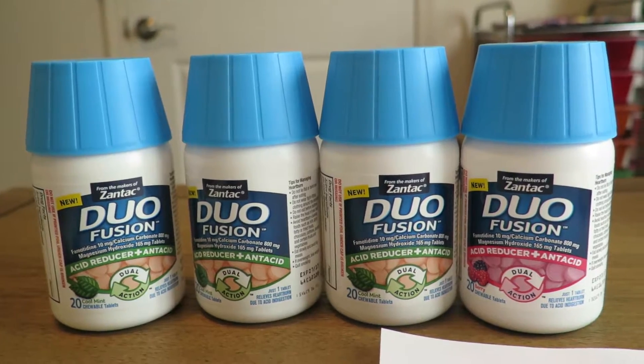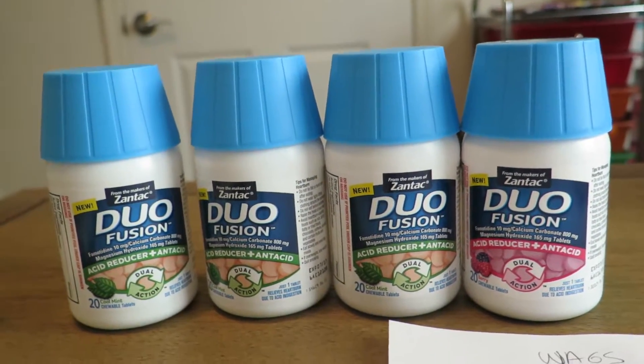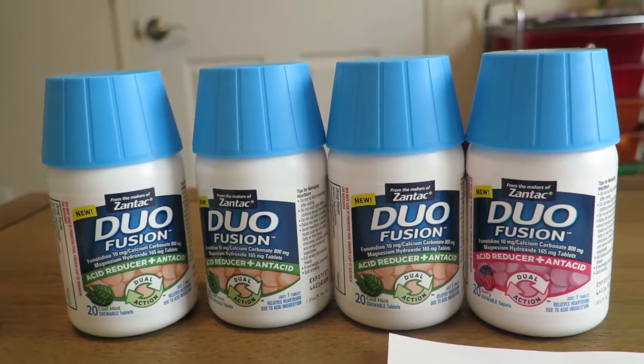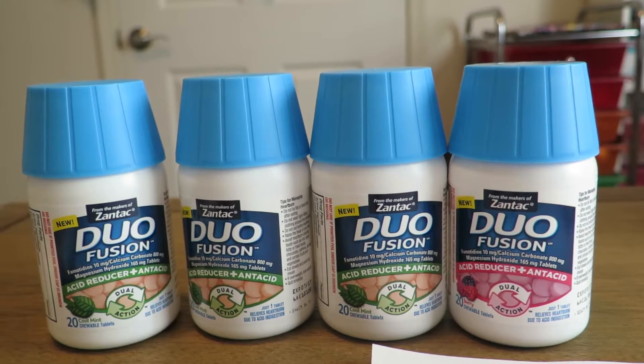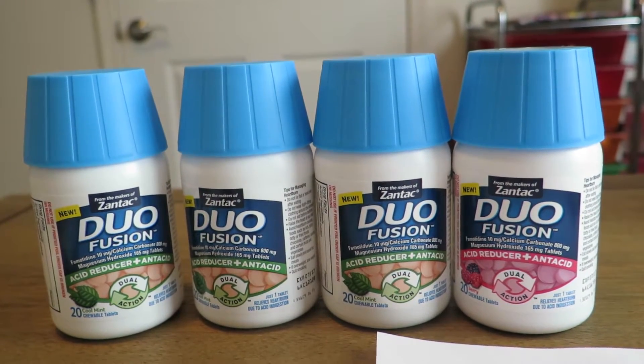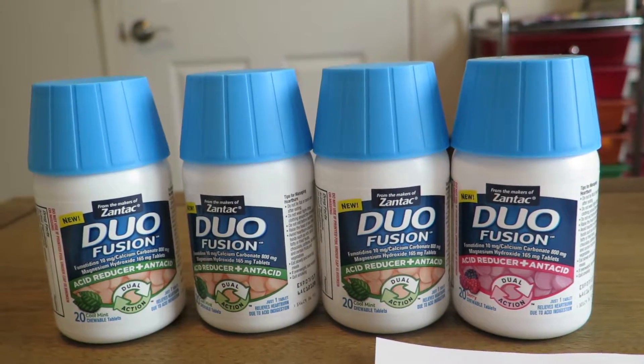These are absolutely free this week at Walgreens. I would absolutely go out to the pharmacy as soon as possible because when an item of this quality is free, the couponers tend to go and clear out the store quickly, and that's just the nature of the game.